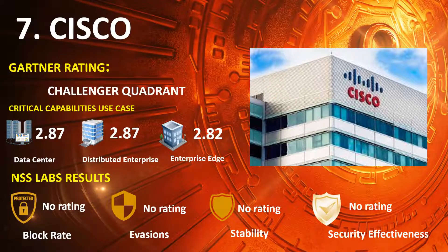Ranked 7th is Cisco, in the 2020 Gartner NGFW Challengers Quadrant, with Gartner Capabilities Use Case scores of Data Center 2.87, Distributed Enterprise 2.87, and Enterprise Edge 2.82.